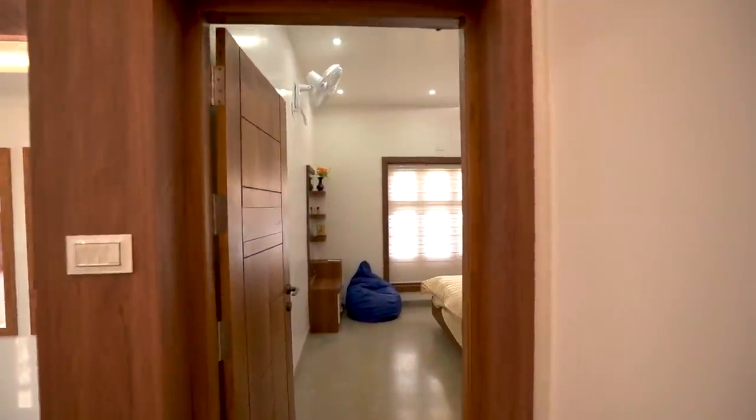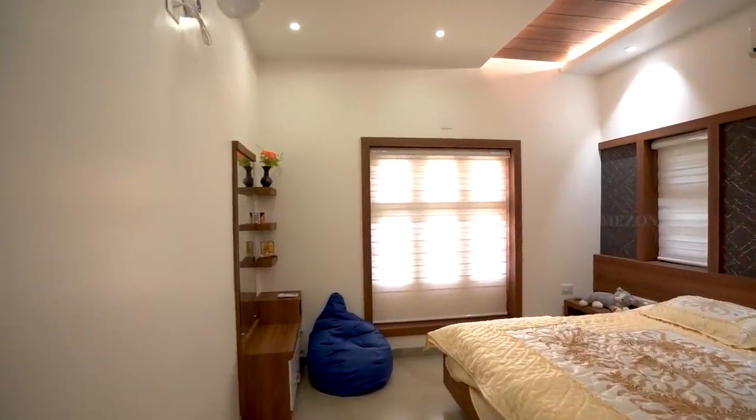This is the final bedroom with attached bath, dressing area, double cot bed and wardrobe.